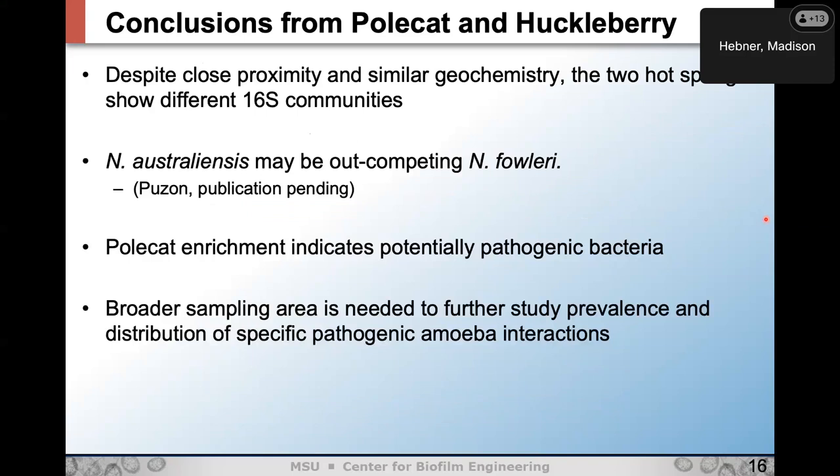Despite their close proximity and similar water quality data, the two hot springs show different 16S communities. One theory is that Naegleria australiensis may be outcompeting fowleri in Huckleberry — Jeff Poussin in Australia has a publication pending showing that australiensis actually dominates fowleri when the two compete. So maybe australiensis was introduced to Huckleberry and took over that system. The Polecat enrichments also indicate that potentially pathogenic bacteria are surviving in the hot springs, further supporting the Trojan horse theory. Finally, we're looking at a broader sampling area to further study the distribution of specific pathogenic amoeba interactions.